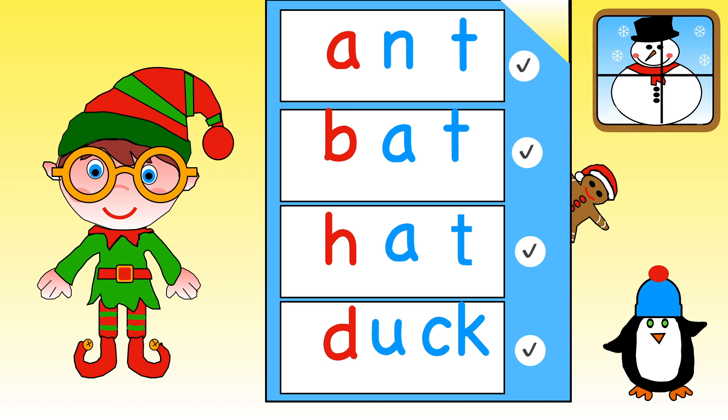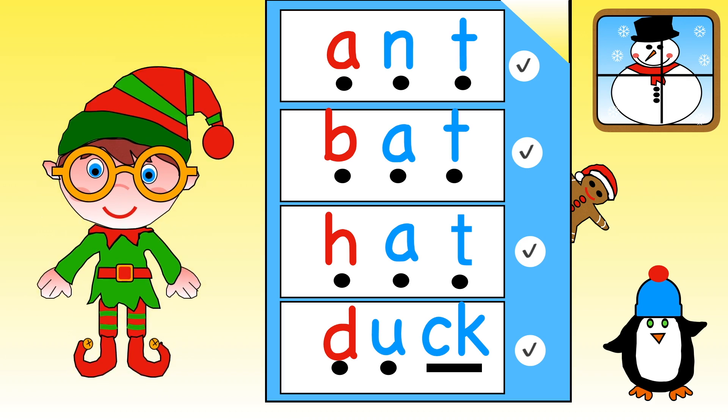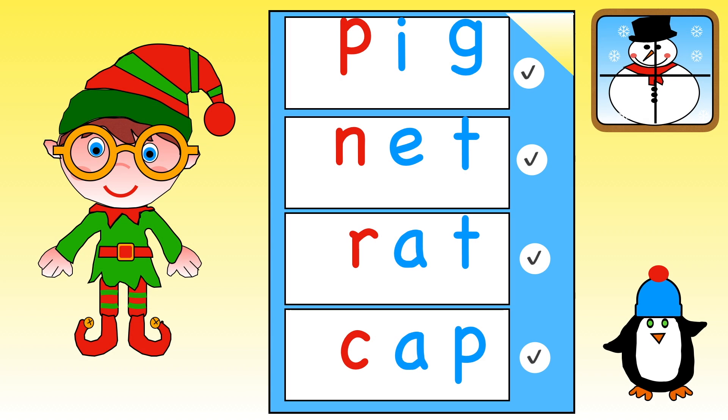Elf needs to check the Christmas list to make sure everything has been put into Santa's sack. Read the words with him: A, N, T — ant. B, A, T — bat. H, A, T — hat. D, U, C, K — duck. P, I, G — pig. N, E, T — net. R, A, T — rat. C, A, P — cap. Wonderful!